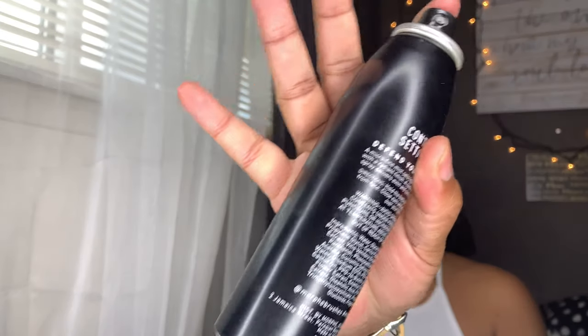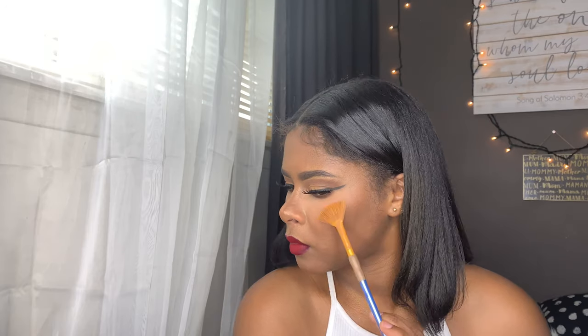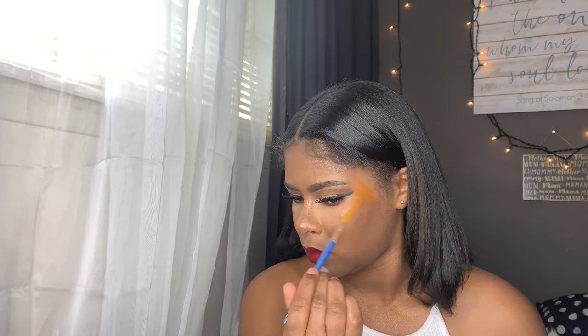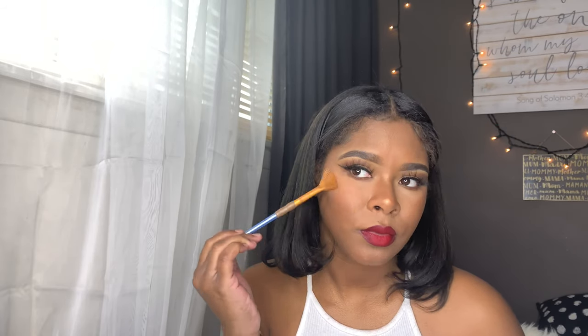I didn't show the front of the can but this is the Morphe Continuous Mist. Now I'm going to be taking the Oprah bronzer and highlight pop-up palette. I love this highlight — it is so pigmented, this is my favorite highlight out of all my highlights. I literally have to tap just a little bit because this will overload on your face and you will literally look like a trophy.